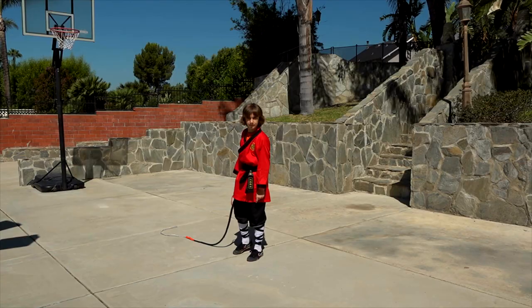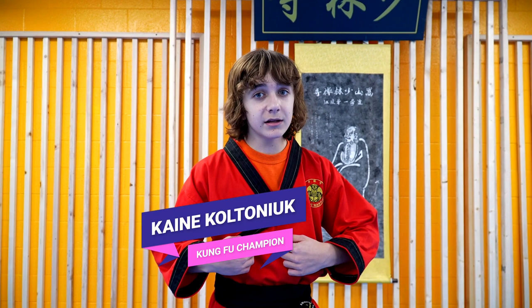Hey everyone, my name is Kane Coltonyuk, and today we're going to be comparing my skill to my Shifu Yan Yi's skill, and I don't think things are going to go well for me in this one.